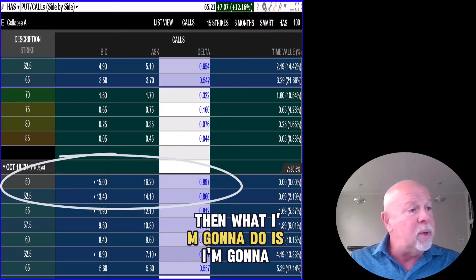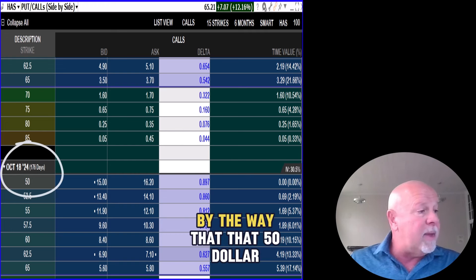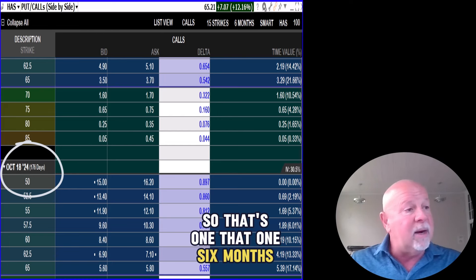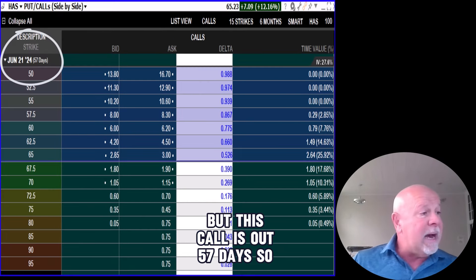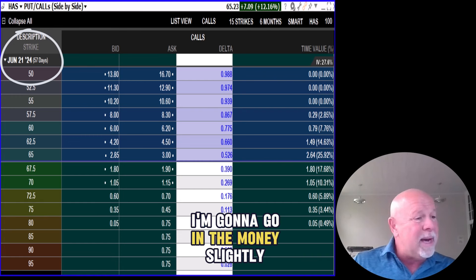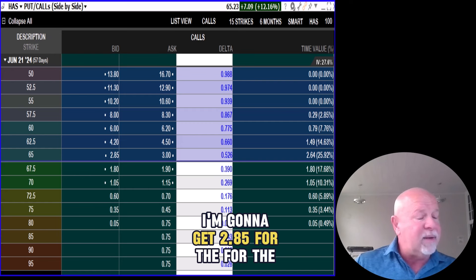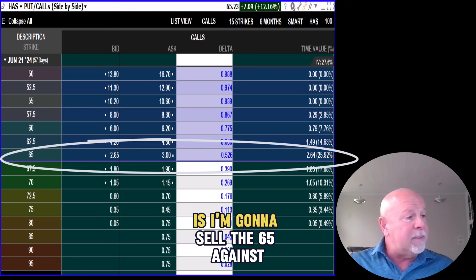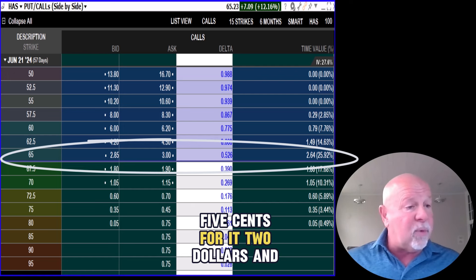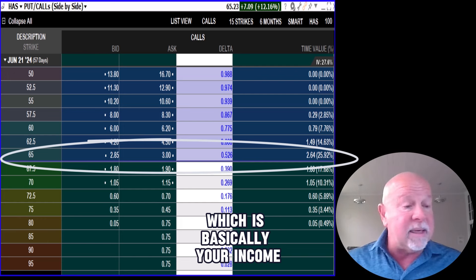Then I'm going to go out 57 days. That $50 option was 176 days out — six months out — but this call is 57 days out, about two months. So it's a spread. I'm going to go slightly in the money; the stock is at $65.20. I'm going to get $2.85 for the bid. I'm going to sell the 65 against it — just slightly in the money — and pick up $2.85. Of that, $2.64 is what I call juice, which is basically your income.